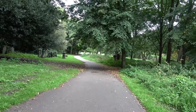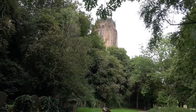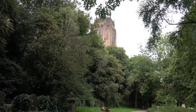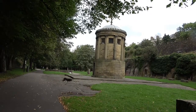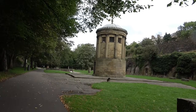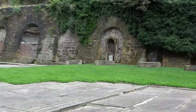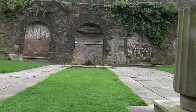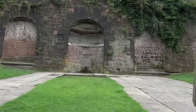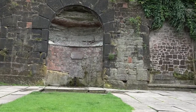People were buried here right up until 1936. During its time as a cemetery, almost 58,000 people were buried here. During the 1960s, plans were made to turn this space into a public garden. Many of the gravestones were removed and in 1972 St. James Gardens opened.